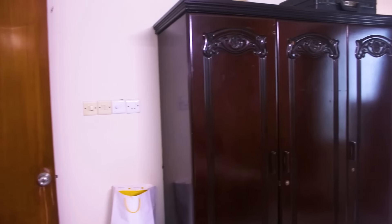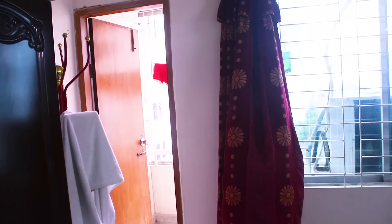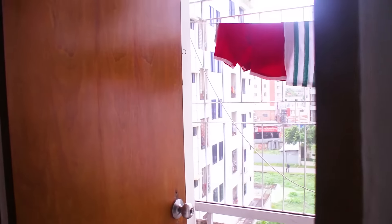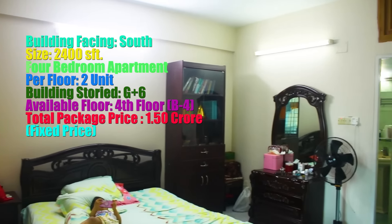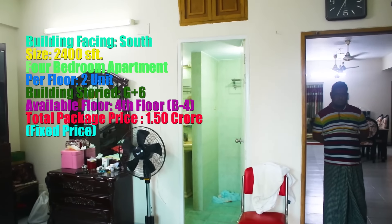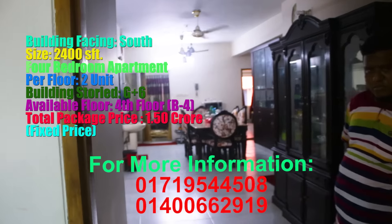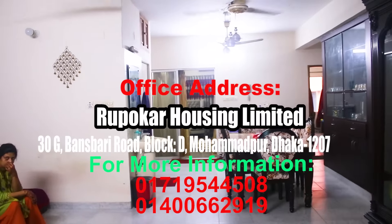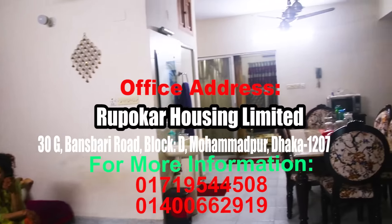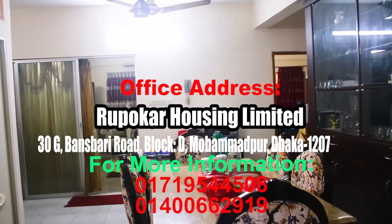This is a 24 square feet flat on the 4th or 5th floor with car parking and utility. If you are looking for this flat, you can see the contact number in the description box below.